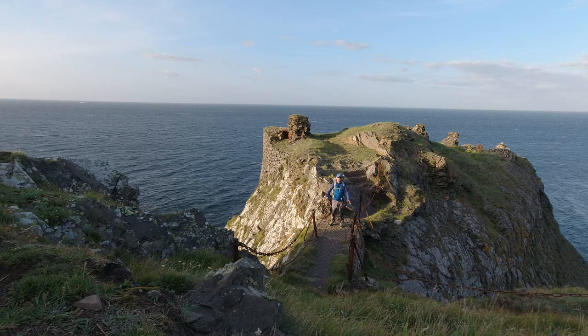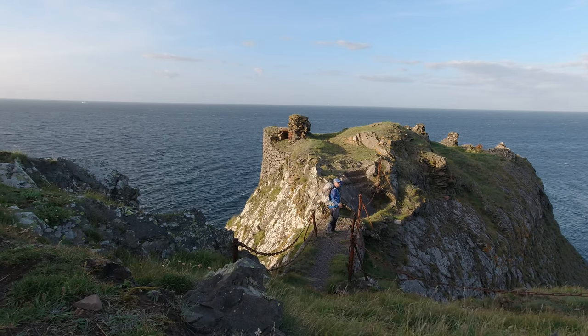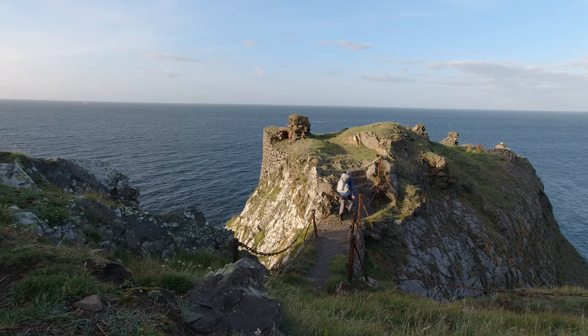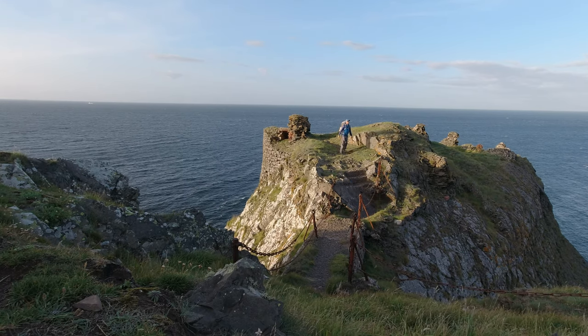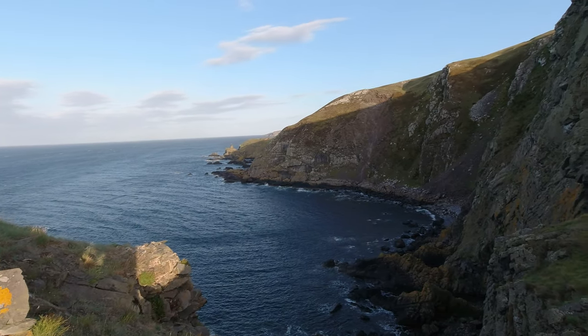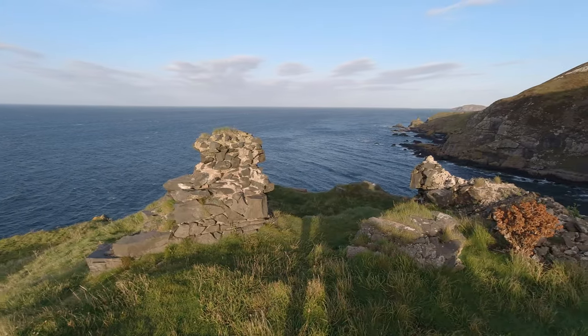So as you can see here, there's a little concrete bridge. Once upon a time there would have been a drawbridge coming down over this. Wow, this really is quite dramatic. There's quite a stiff westerly getting whipped around the cliffs. What I'm going to do now is try and find somewhere slightly more sheltered to pitch the tent.